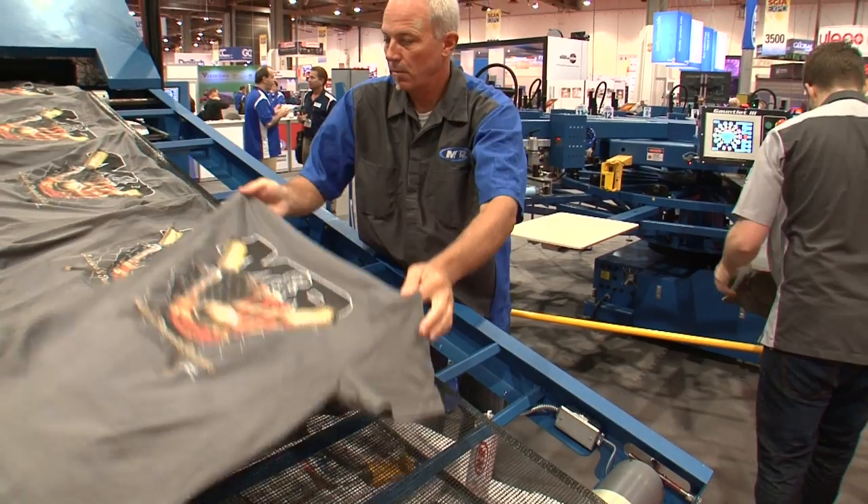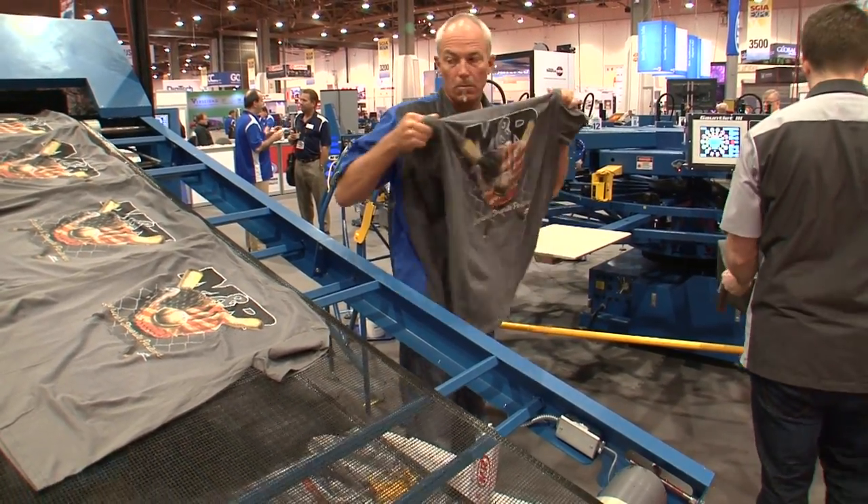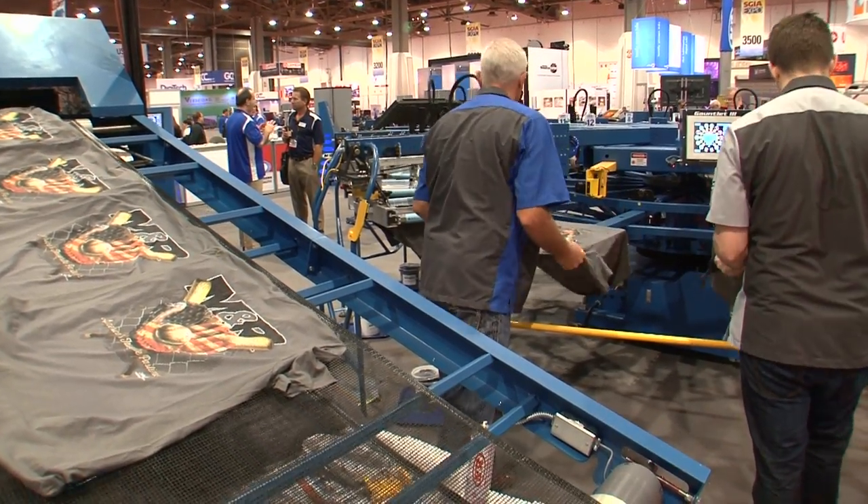Water-based and other evaporative inks have become increasingly popular, but the long drying time they require can be a significant problem for screen printers. There are three viable ways to address that problem.